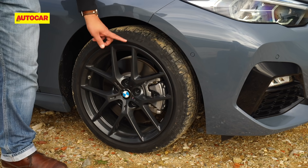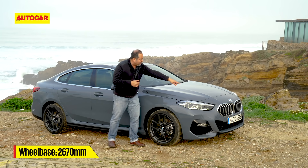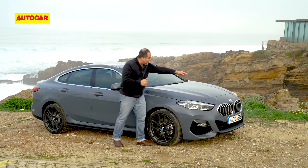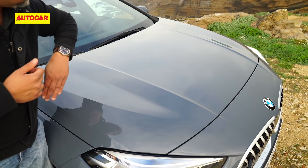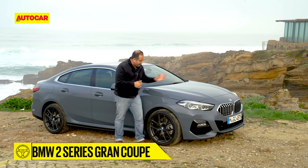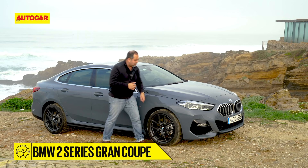This car is running on 18-inch wheels, it's a 2-litre diesel, and you have a nice long bonnet. But please remember, the engine isn't longitudinally placed — it's transverse and it's front-wheel drive, very different for a BMW. From that transverse engine, drive goes to the front wheels.